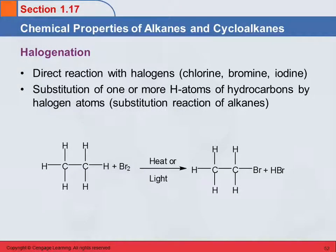Another chemical reaction that alkanes and cycloalkanes can undergo is a direct reaction with halogens. The halogens are Group 7A or Group 17 in the periodic table. The ones we talk about in organic chemistry are chlorine, bromine, and iodine.